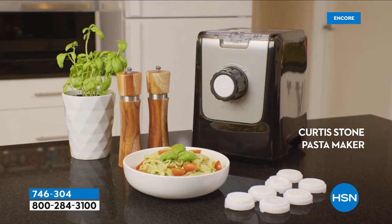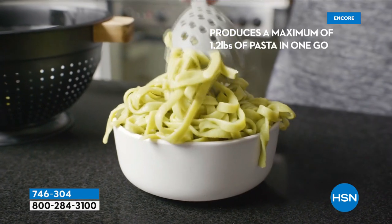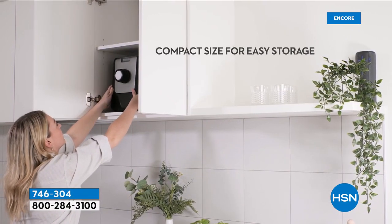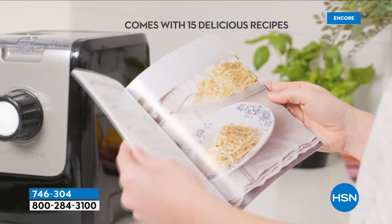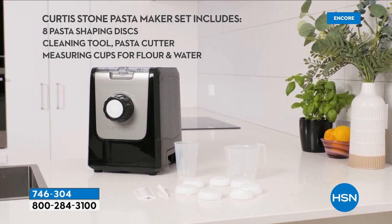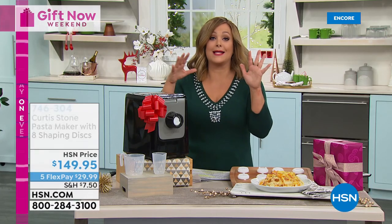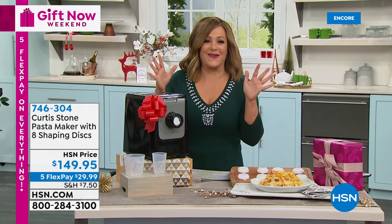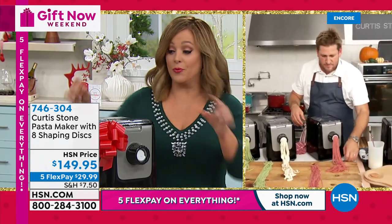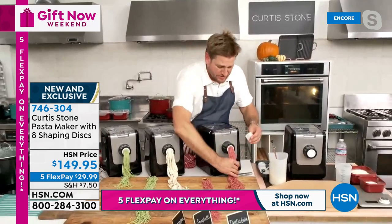What you have here is a Curtis Stone pasta maker. You're going to get eight shaping discs, which means you can have fresh pasta in as little as 14 minutes. Every disc to make your favorite shapes - penne, fettuccine, lasagna, spaghetti thin or thick, angel hair, linguine, and tagliatelle. You get all of those discs today. Pasta is like a blank canvas - any sauce makes it taste great. What a super smart machine: pour the ingredients in, press a button, you're done.